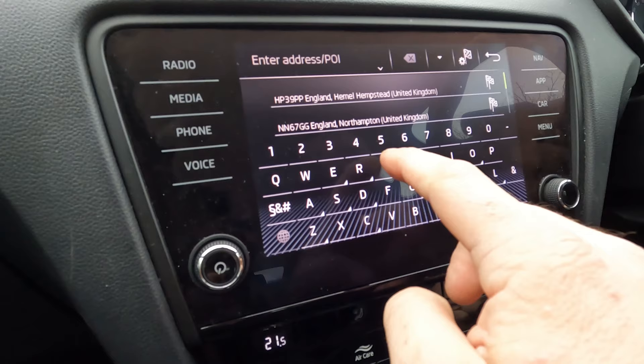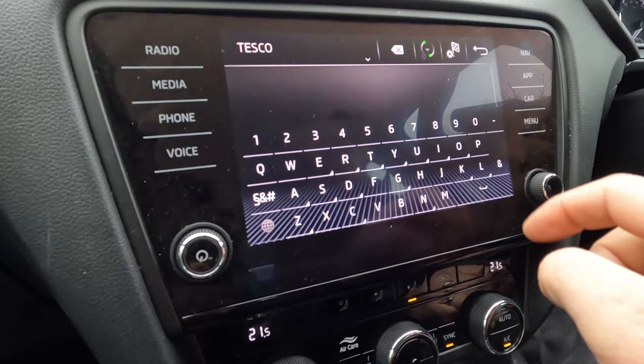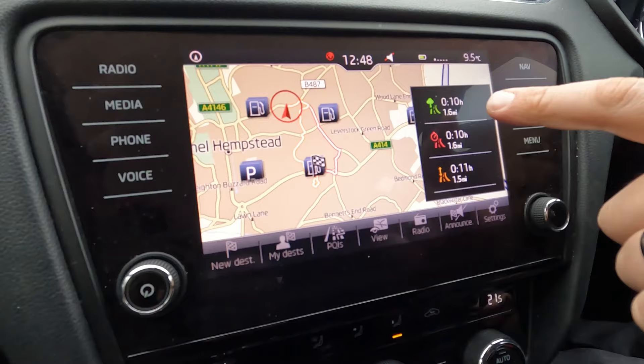We've got a sat nav built in — let's try and use this to find a car wash. Let's go for Tesco, that's the nearest supermarket car wash. We'll go for the greenest route, please. The sat nav directs us and we're on our way. The presenter changes up at three thousand revs, noting that felt a little bit high to change up, given the lack of power of this engine.